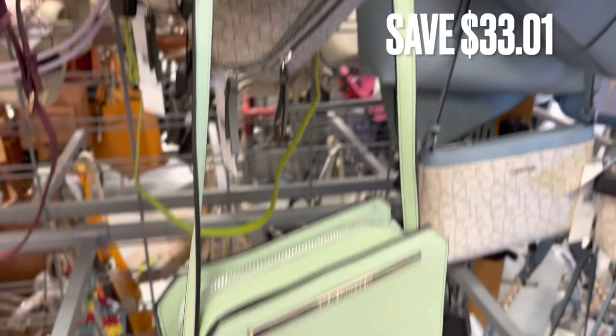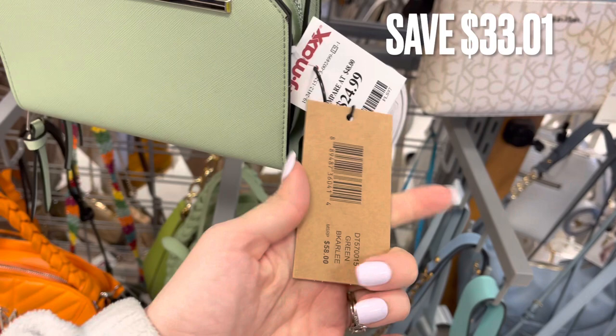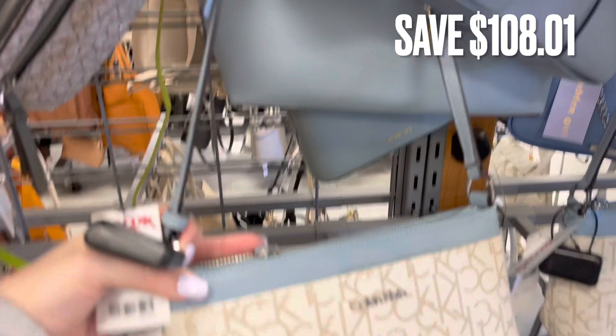Next, we have more Steve Madden — a really pretty sage green crossbody bag. It was $24.99 here at TJ Maxx with the original tag showing a savings of $33.01. Next, we have Calvin Klein, which also has the original sticker on it. It was only $39.99 here at TJ Maxx for a savings of $108. It's just a crossbody bag.